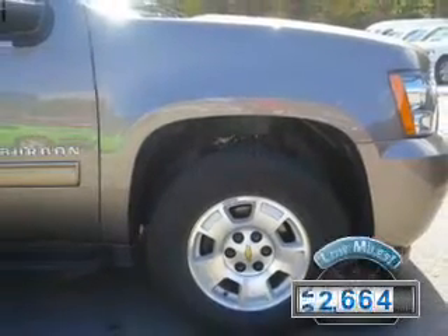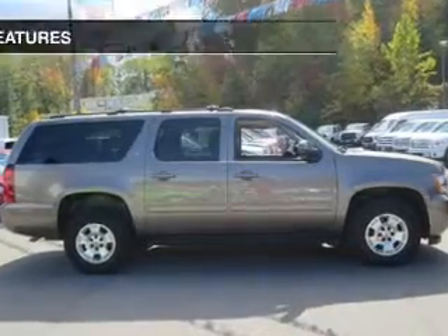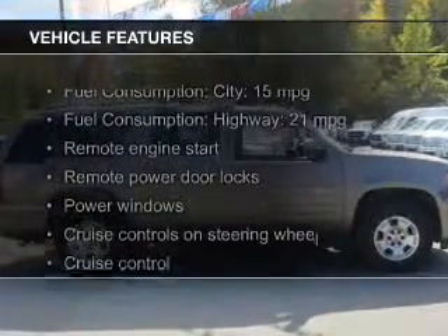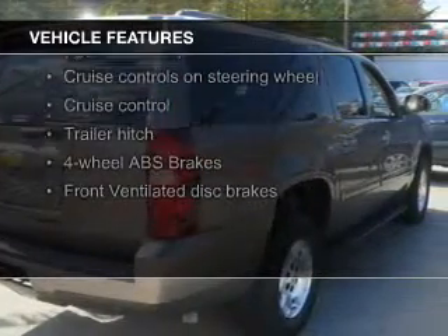With fewer than 35,000 miles, this vehicle has a long road ahead. The features include leather seats, heated seats, Bluetooth connectivity, Sirius XM satellite radio, and digital audio input.